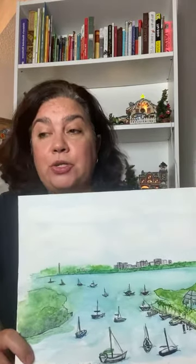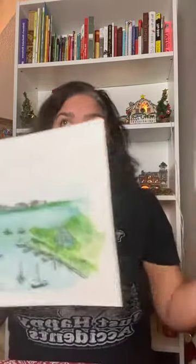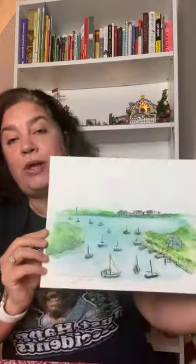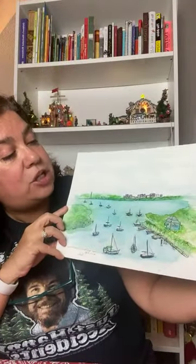My first piece is a 12 by 9 watercolor of the Dinner Key Marina in Coconut Grove. I painted this back in April of 2018. Whoever buys this gets the original — not a print — with my handwriting and sketch lines visible. I painted this when we were staying in Coconut Grove for a week during spring break while repairs were being done to our house. We found a great deal at a hotel there with a view of the beautiful marina, and I started sketching — which turned into this watercolor.